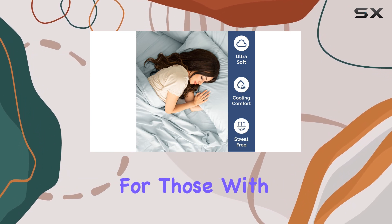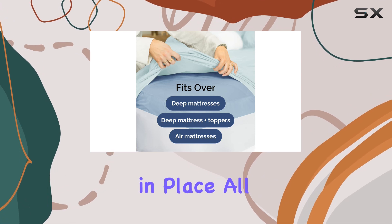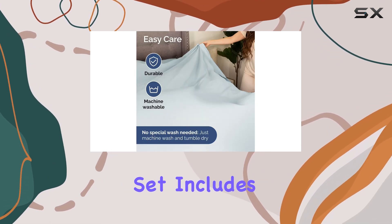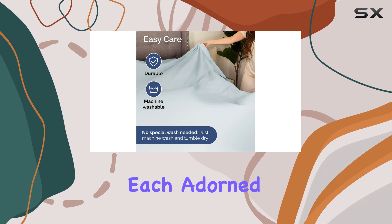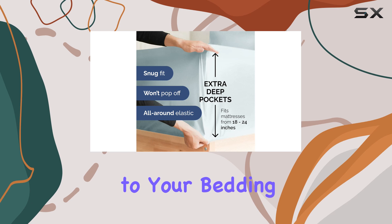This is a game-changer for those with thicker or taller mattresses, ensuring the sheets stay in place all night long. The set includes four pillowcases, each adorned with a beautiful decorative embroidery design, adding a touch of elegance to your bedding.